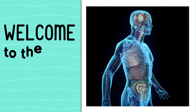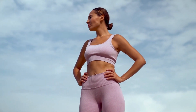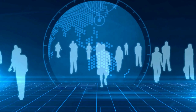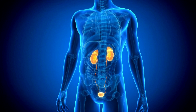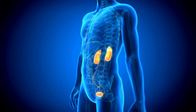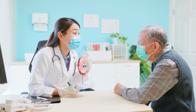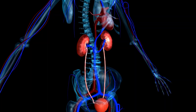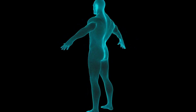Hi, everyone. Welcome to the BodyBox Health Channel, where we share useful tips and information about health and wellness. Today, we'll be talking about a serious condition that affects millions of people around the world—kidney disease. Kidney disease is a silent killer that often goes undetected until the kidneys are significantly damaged. We will discuss the top ways to recognize kidney damage based on changes you may see in your body, urine, and overall health. Let's get started.